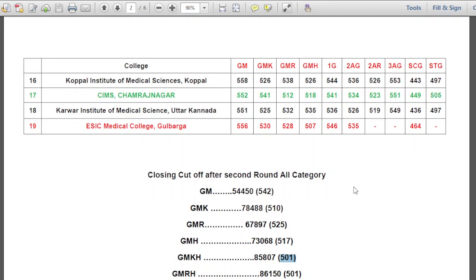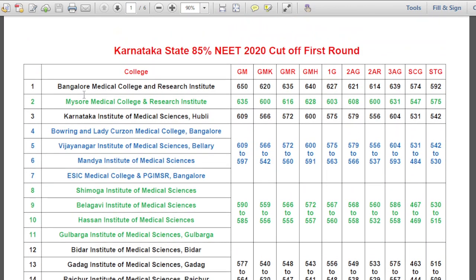Now we come back to our table. Looking at NEET 2020 first round allotment: Bangalore Medical College and Research Institute was allotted at 650 — the last candidate after the first round was at 650. GMK 620, GMR 635, GMH 640, 1G 627, 2AG 621, 2AR 614, 3AG 639, SCG 574, STG 592.